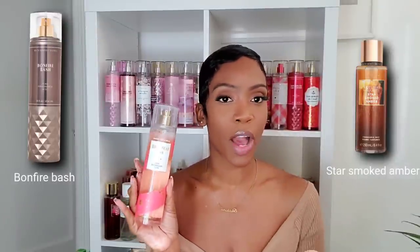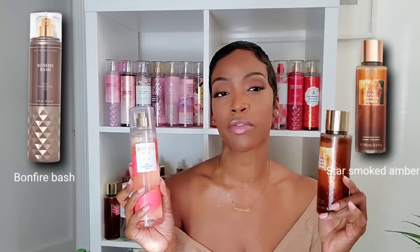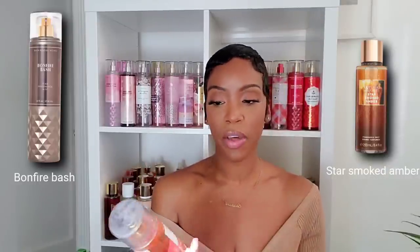Adding smoke to sweet fragrances is definitely a trend, and both Bath and Body Works and Victoria's Secret do smoky sweet fragrances well. The best smoky fragrance from Victoria's Secret right now has to be Star Smoked Amber, and from Bath and Body Works we have Bonfire Bash. Bonfire Bash is sweet creamy vanilla woods with a smoky background, while Star Smoked Amber is amber marshmallow with a smoky woodsy background. I prefer Bonfire Bash — that sweet vanilla note is beautiful and goes so well with the woods and smoke. Star Smoked Amber can pull a little too spicy, so Bath and Body Works does the better sweet smoky fragrance.